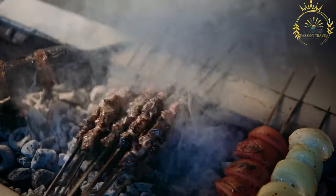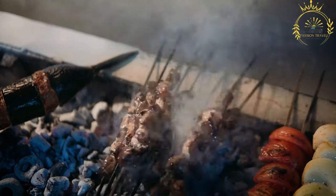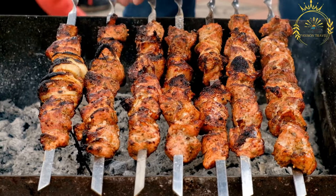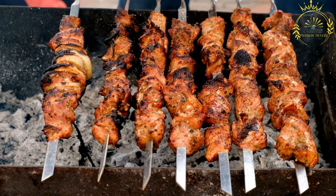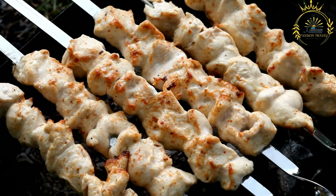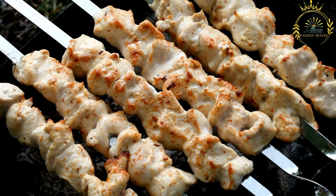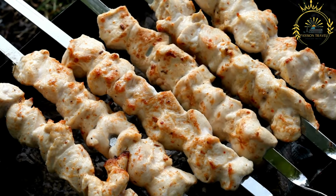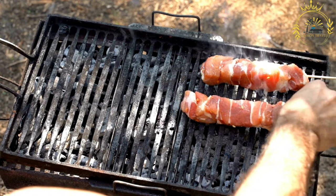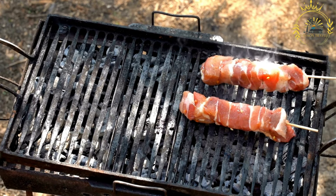Here's an overview of how kebabs are typically prepared. Meat: the main ingredient for kebabs is meat, which can be beef, lamb, chicken, or even goat. The meat is typically cut into bite-sized pieces and marinated to infuse it with flavor. Marination: the meat pieces are marinated in a mixture of spices, herbs, oil, and sometimes yogurt or citrus juice. The marinade helps tenderize the meat and imparts a delicious taste. Skewering: the marinated meat pieces are threaded onto skewers, either metal or wooden. If using wooden skewers, they are often soaked in water beforehand to prevent them from burning during the grilling process.